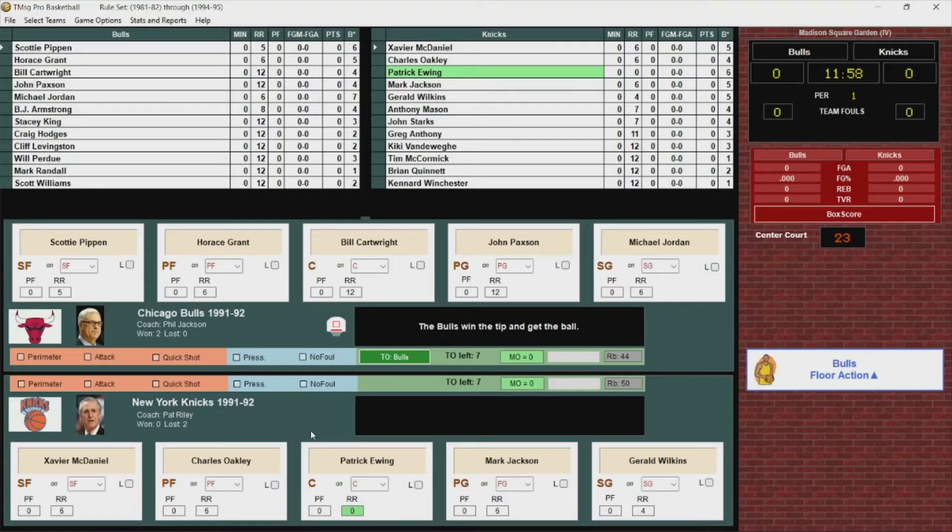Starting lineups: Pippen and Grant at the forwards, Bill Cartwright at center, John Paxson and Michael Jordan at the guards. For the Knicks, Xavier McDaniel and Charles Oakley at forward, Patrick Ewing at center, and Mark Jackson and Gerald Wilkins starting at the guards.